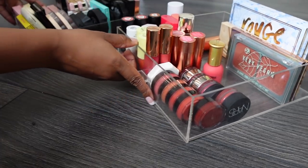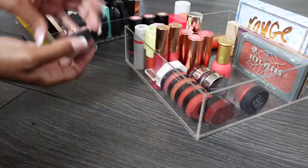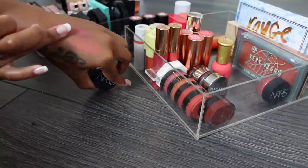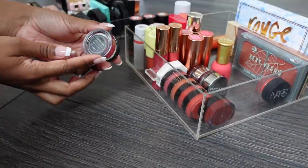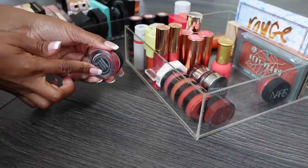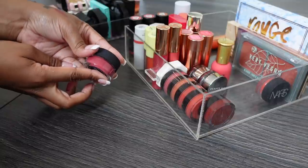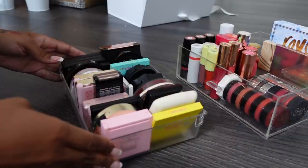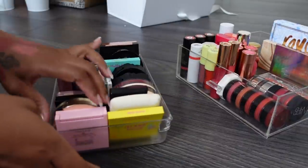Wait - do I want to keep this one? I don't love it, it's that purpley tone again. But I don't want to get rid of all my purpley toned ones because if I do actually need it one day I won't have any. So I'm gonna keep this one.